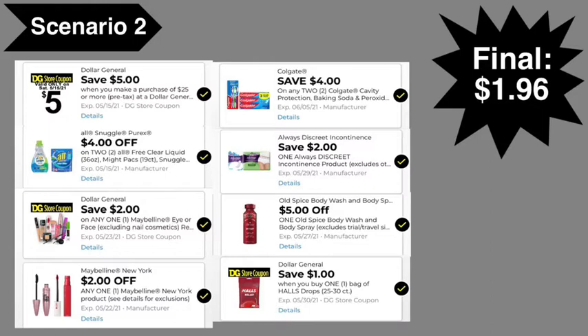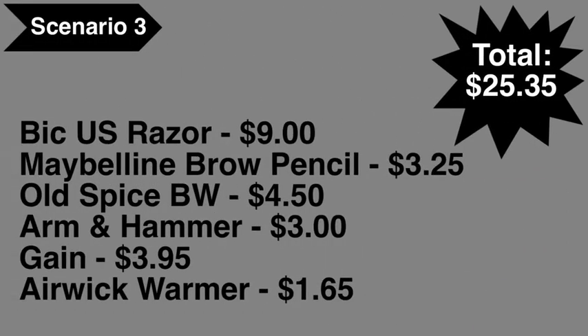Here are the digital coupons you'll need: the $5 off $25 digital coupon, $4 off 2 All/Snuggle/Purex digital coupon, $2 Maybelline digital coupon, $2 Dollar General Maybelline digital coupon, $4 off 2 Colgate digital coupon, $2 Always digital coupon, $5 Old Spice digital coupon, and $1 Dollar General Halls digital coupon. Final cost: $1.96.